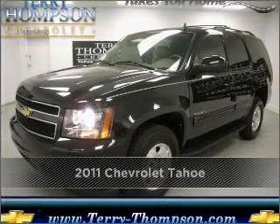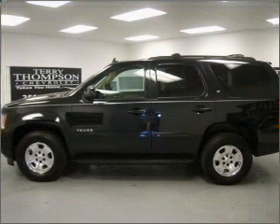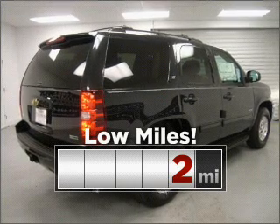Proudly presenting this 2011 Chevrolet Tahoe. Discover the vehicle that meets your needs. Consider the value and endurance that this low mileage vehicle offers.